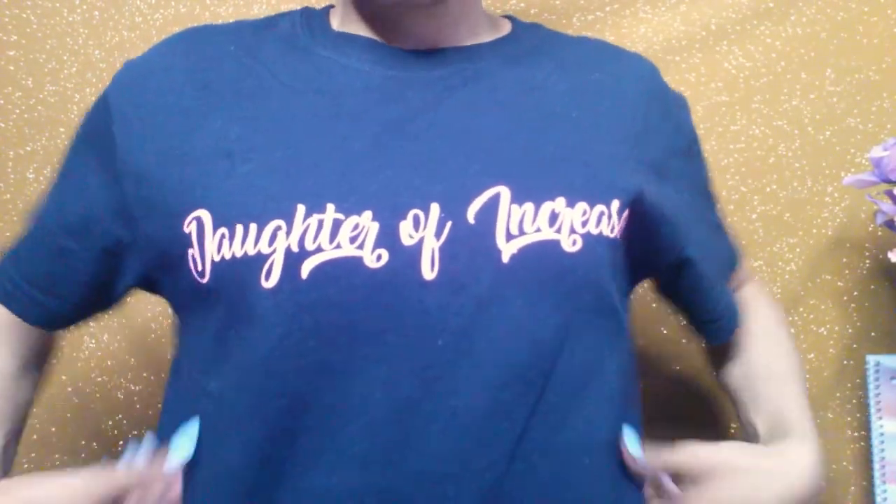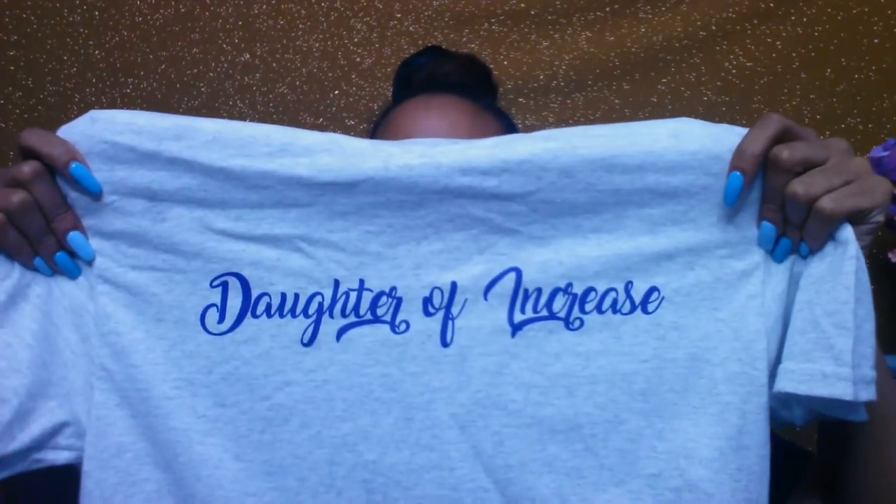Today's video is going to be a book review, but before I get into the book review I do want to talk about the merchandise that is now available for Daughter of Increase. I now have my shirts ready — it's finally ready to be sold and I'm so excited. Right now I just have the Daughter of Increase name with the key scripture which is John 3:30. It comes in two colors: black with a bubblegum pink font, and on the back you have the John 3:30 scripture.